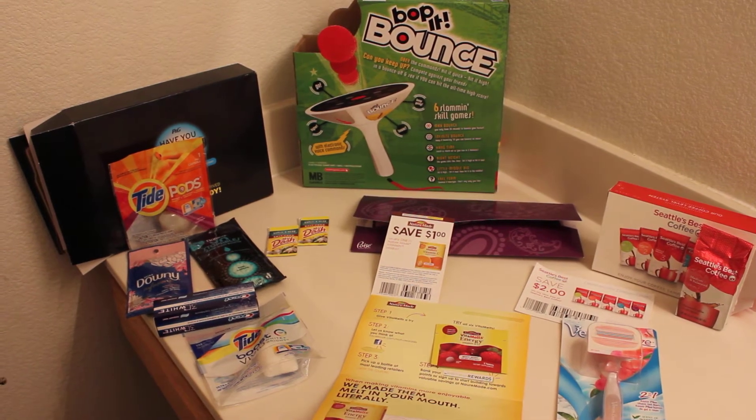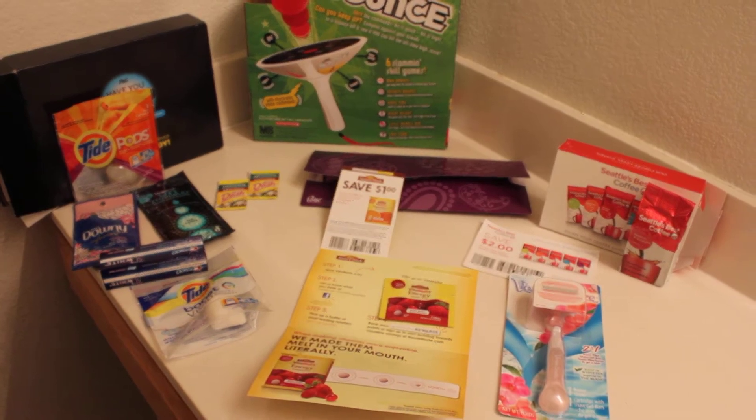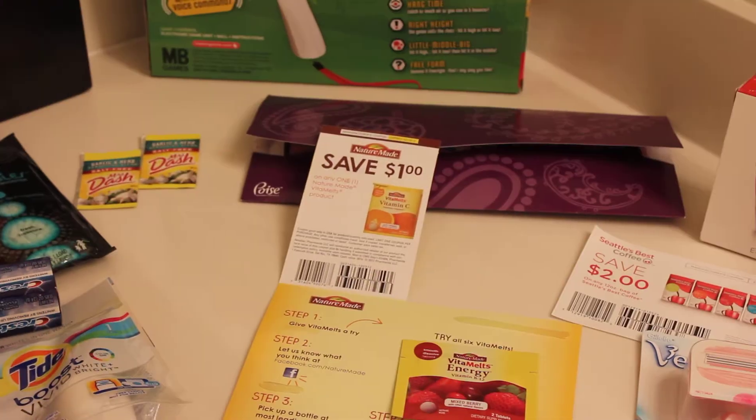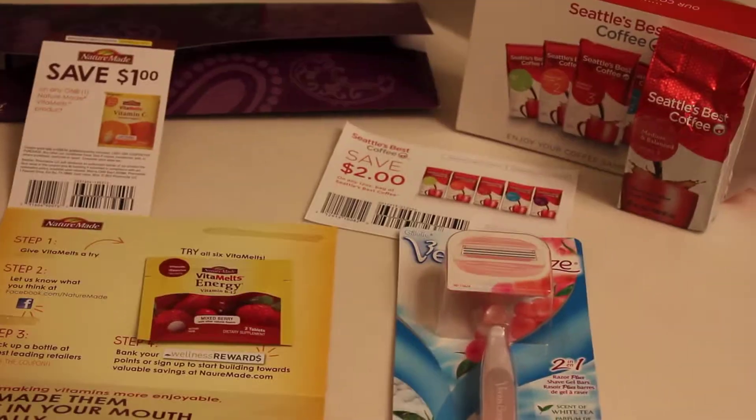Hey, this is Ann coming from ChristianOwned.com. I want to show you some more of my samples that I receive. I always receive samples in the mail and I get samples from multiple places. I'll put that in the description box and I'll tell you a little bit as I'm talking.